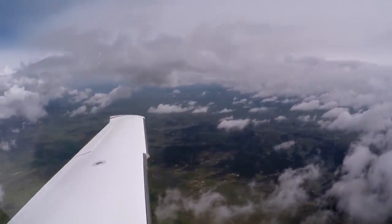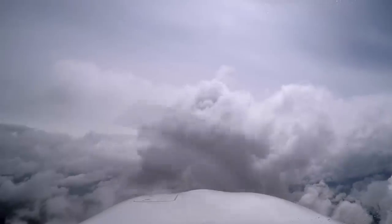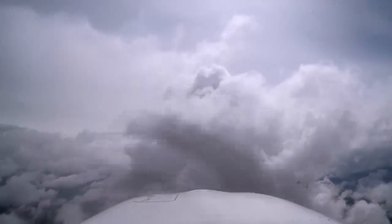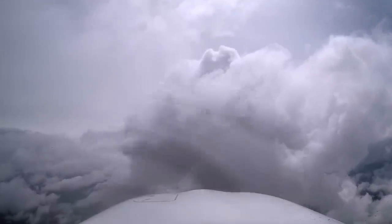When we're approaching Powder on the Powder 8 arrival into Denver, we're flying around 135 knots indicated, and jet traffic is crossing at 250 knots indicated. So yeah, we're in their way.